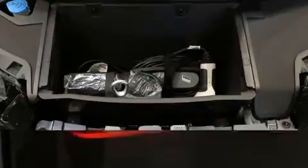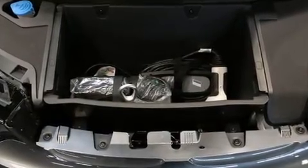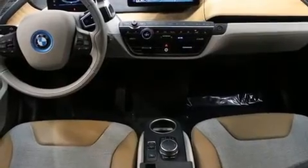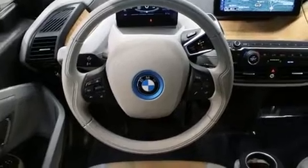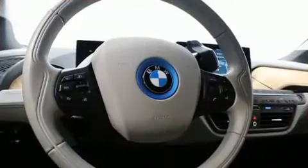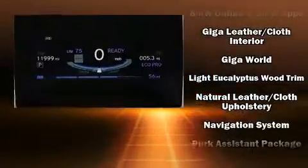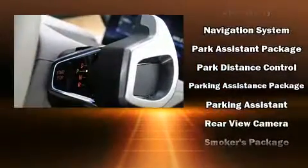Storage solutions are integrated throughout the interior, demonstrating thoughtful attention to detail. BMW ensures the safety and security of its passengers with equipment such as traction control, brake assist, and four-wheel disc brakes with ABS. Adaptive cruise control maintains a preset distance behind the car ahead of you, simplifying highway driving and enhancing safety.